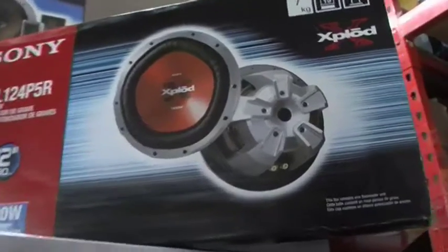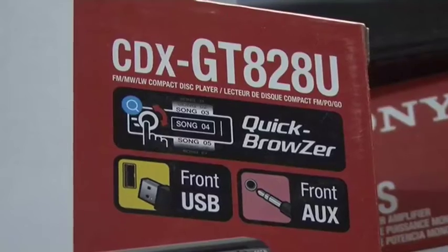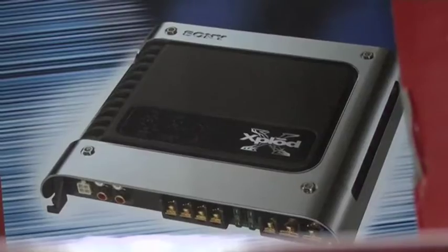You've got your head unit here — Bluetooth, USB, MP3, the whole lot — and don't forget your amplifier to get it all cranking nice and loud in your car for summer.